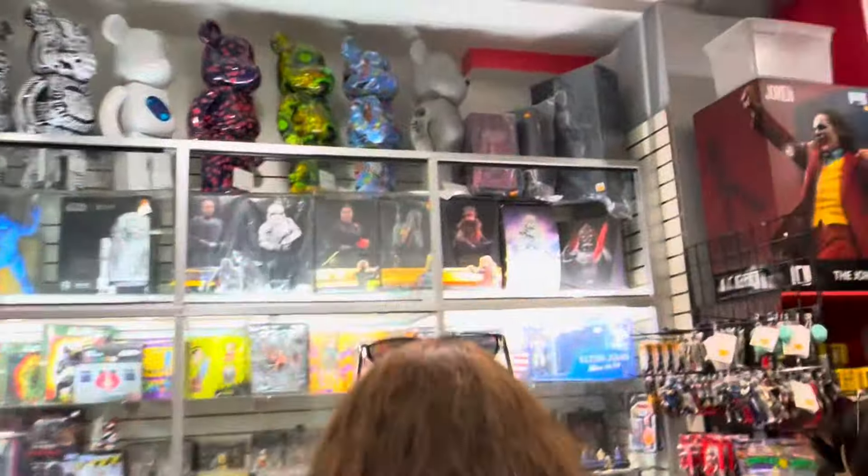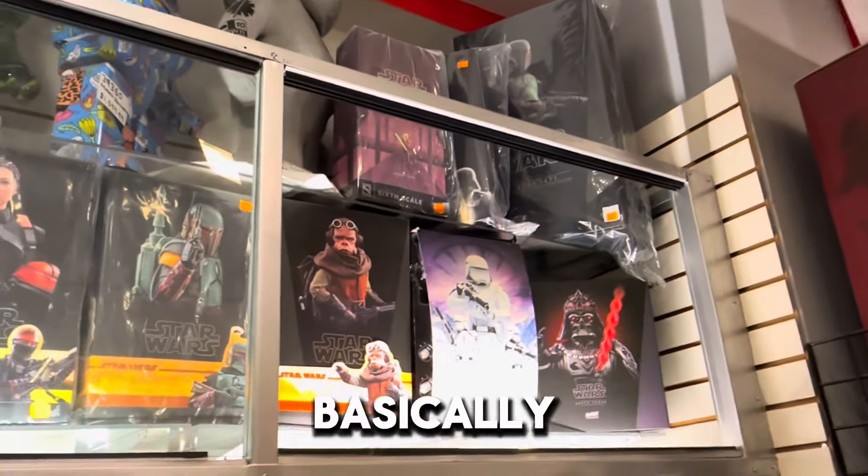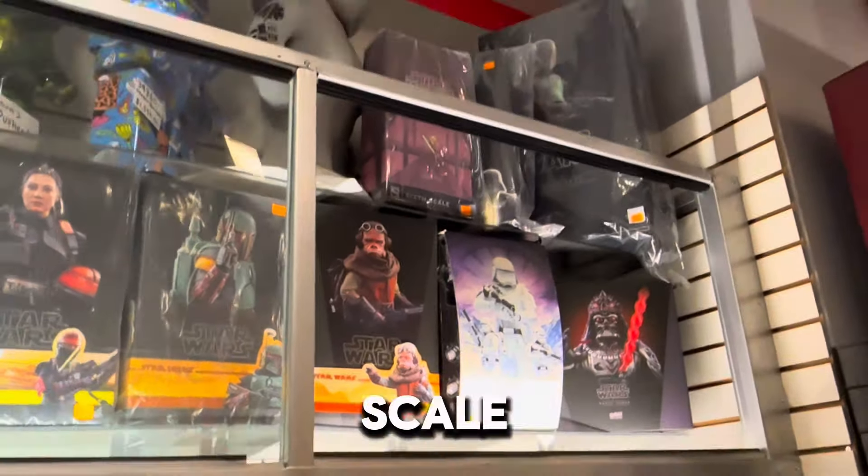Over here, they're always saying it's a quarter scale Boba Fett. So it's basically a Hot Toy, but it is a Hot Toy, just a quarter scale. That's one.